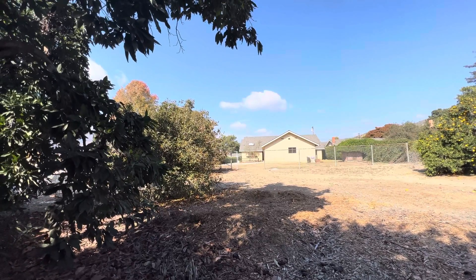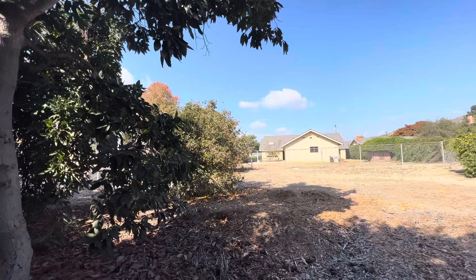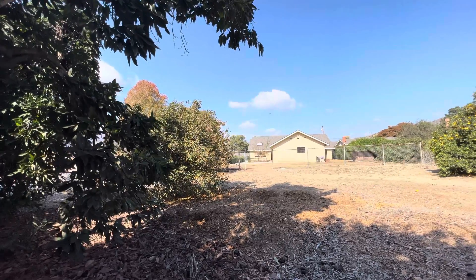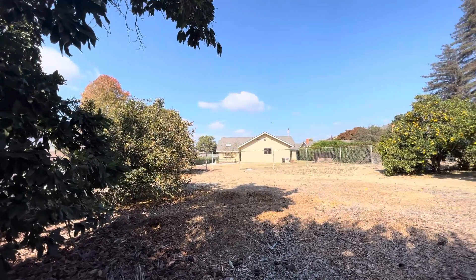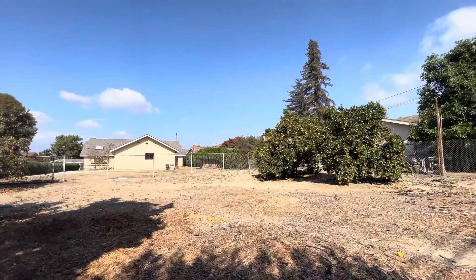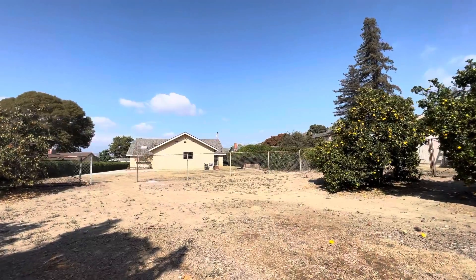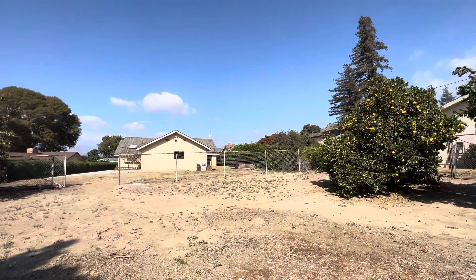Trying to get a view where you could see from the back of the lot all the way to the front, but I think our trees are blocking the view. This place is so serene.